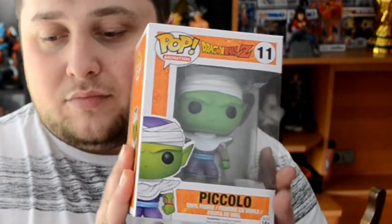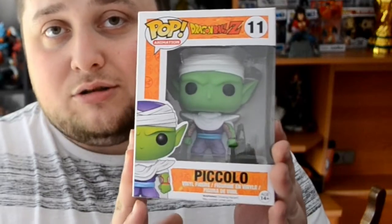Next up we got Piccolo — Dragon Ball Z number 11. It's standard Piccolo, looks amazing. I love the Funko Pops from Dragon Ball. Here's the back of it — it says Goku's one-time arch enemy. Piccolo is one of the strongest beings on Earth. When the Saiyans arrive, he joins forces with Goku. While training Gohan, Piccolo develops a special bond with the little boy — yeah, he's like his father, the father that Gohan never had. Goku is too busy doing other stuff instead of taking care of his son.